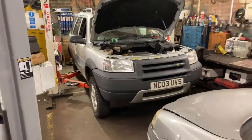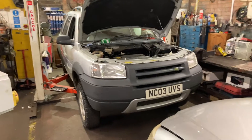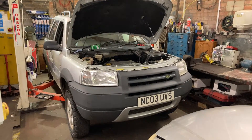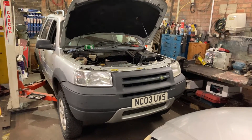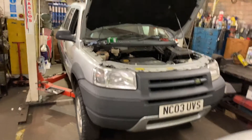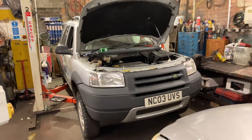I bought this car off one of my customers who was just going to scrap it. I've serviced this car for probably more than 10 years. It kept having an issue where it wasn't firing, getting code P1260, which is low-pressure fuel.